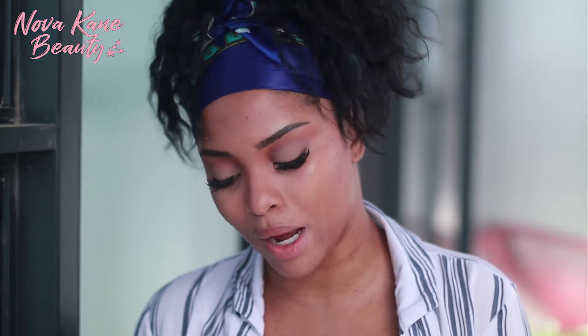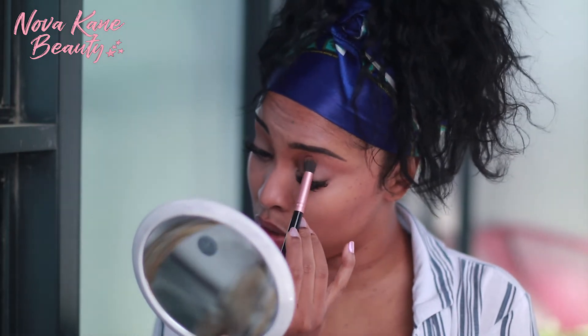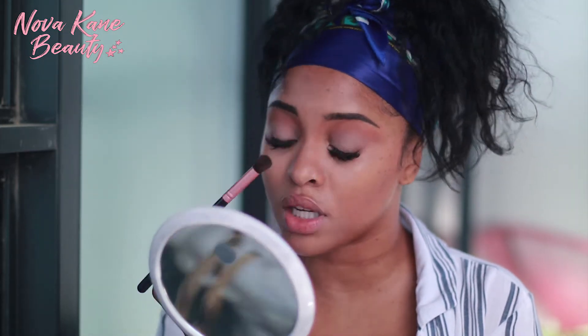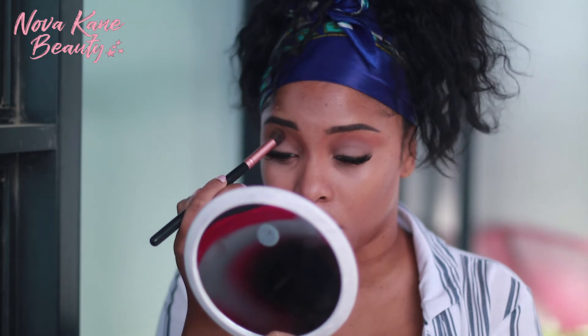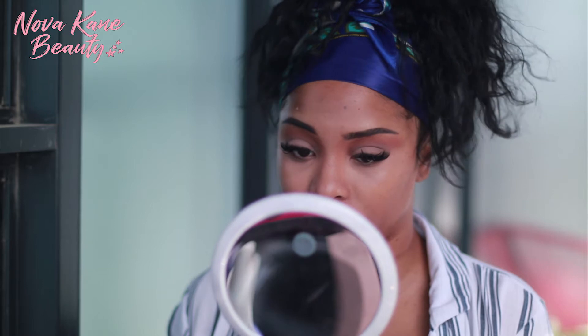I'm using the Too Faced bronzer — anytime I use bronzer it's the same two. This is the Dark Chocolate Longwear Matte Bronzer. I need to buy another one of these. Now I'm going to continue to blend that line just to make sure it's as seamless of a transition as it could be. Then once we're done that, let's see what else is going on on my face.